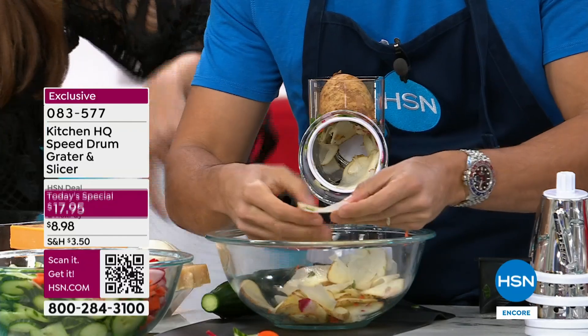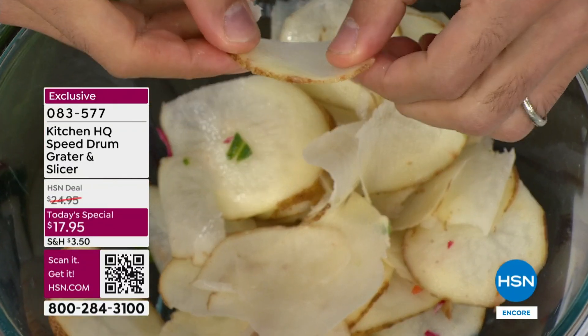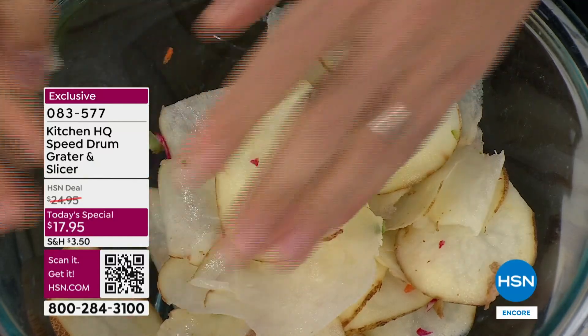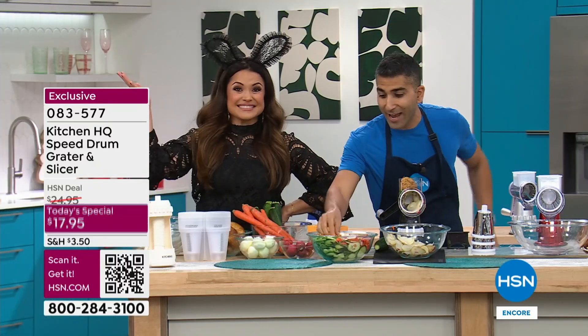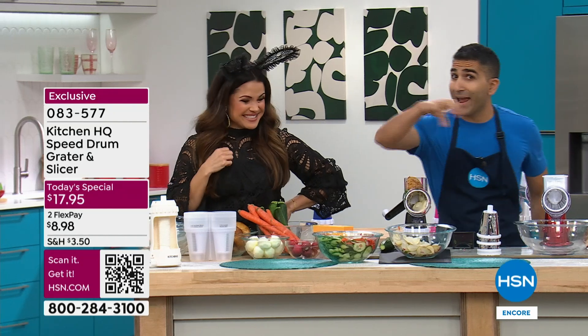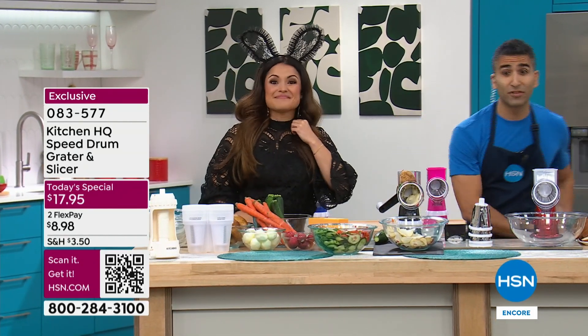The number one selling kitchen item in the history of the network for a reason. Even perfect slices of potatoes, beets, carrots, cucumbers. You saw this giant salad that I prepped in five seconds. Everything even. You don't need a mandolin. You don't need a knife. You don't need a cutting board. This is why people love the speed grater.